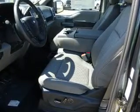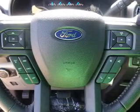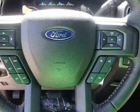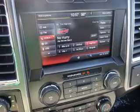Inside you'll find heated seats, Bluetooth connectivity, Ford Sync voice activation, Sirius XM satellite radio, steering wheel controls, a premium sound system, dual temperature controls, a backup camera, curtain head airbags, and front airbags.